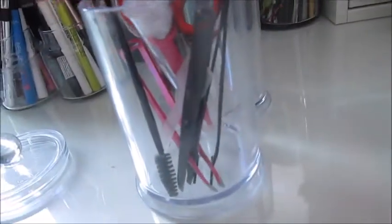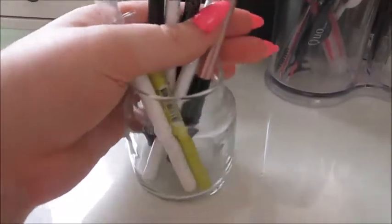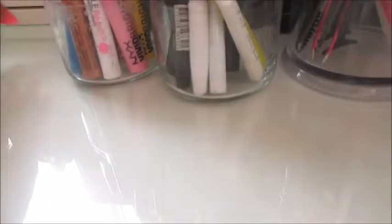Over here I have this little thing with one of my eye pencils, some lash glue, and my tools like scissors, a spoolie, and tweezers. Over here I have some colorful pencil eyeliners and white pencil eyeliners, and these are all liquid eyeliners.